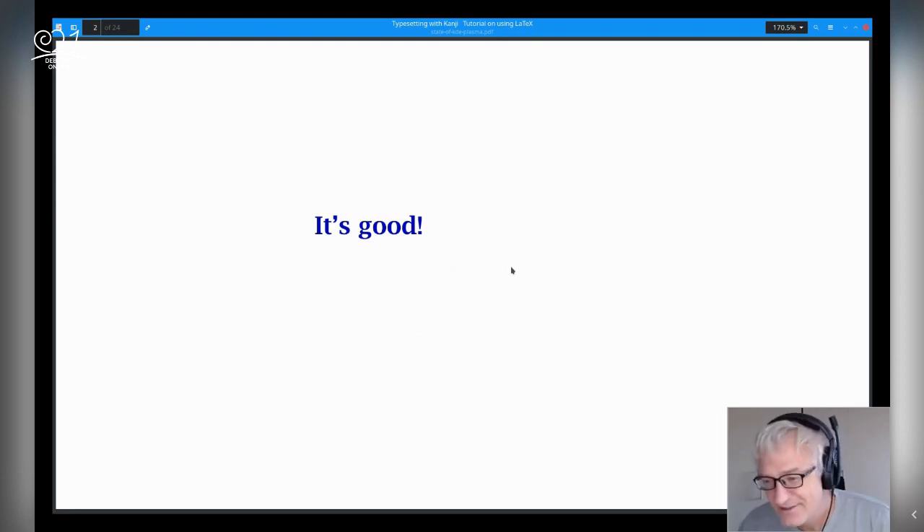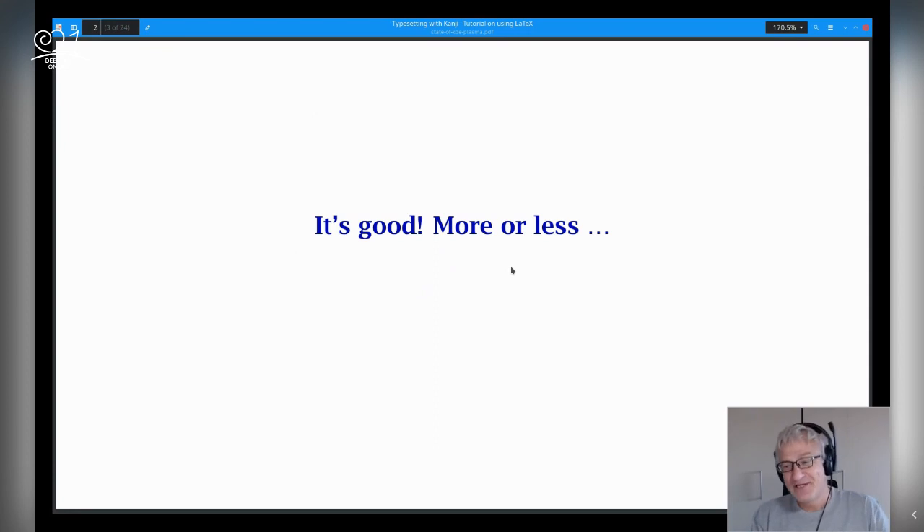Well, it's good. It's really good. So we can finish the talk here. Well, it's more or less, right? There is one small point we have to take here — I'll come to this later.